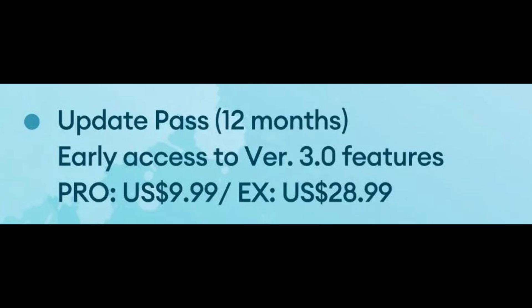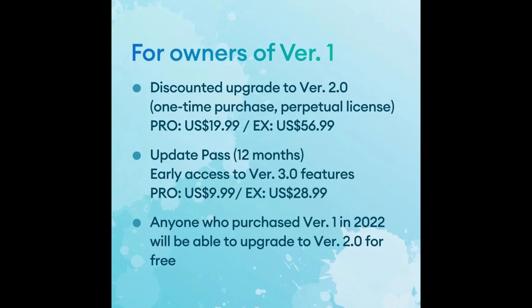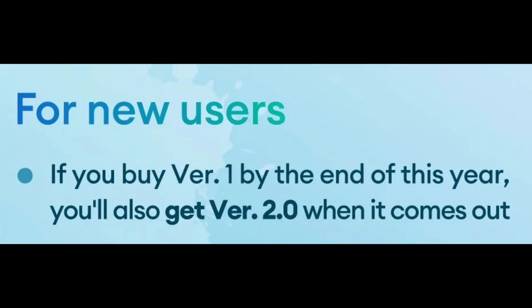The upgrade pass also mentions early access to version 3 features, which is interesting — so far it had only been stated that it's for upgrades. This makes me wonder if the perpetual license for version 3 will come with these upgrades included, which would make that purchase more reasonable. It is also confirmed that people who bought version 1 in 2022 get version 2 for free, and additionally if you buy version 1 by end of this year you'll also get version 2 when it comes out — though I'm a little confused since those seem like the same thing. Maybe there'll be a Black Friday or Christmas sale.